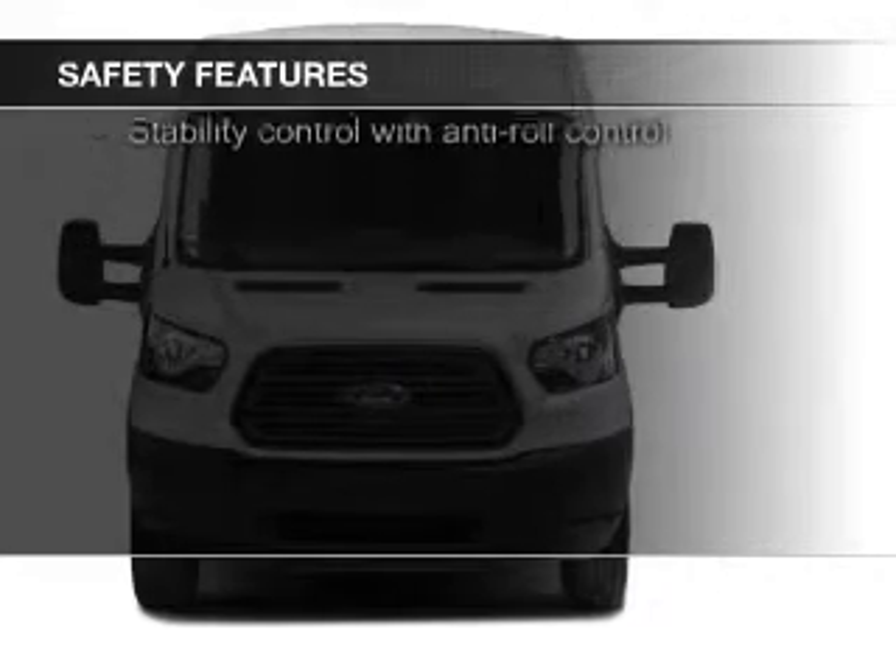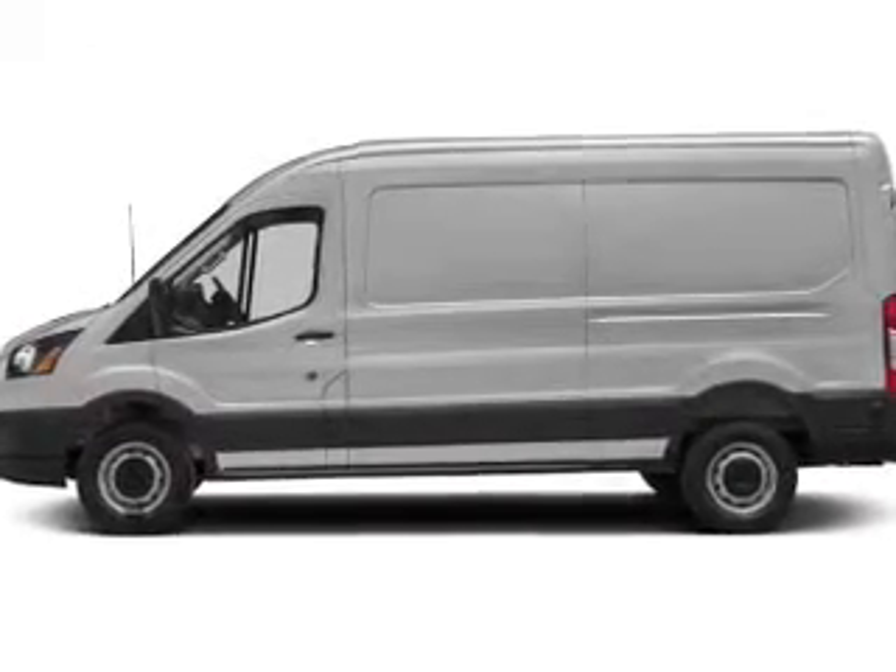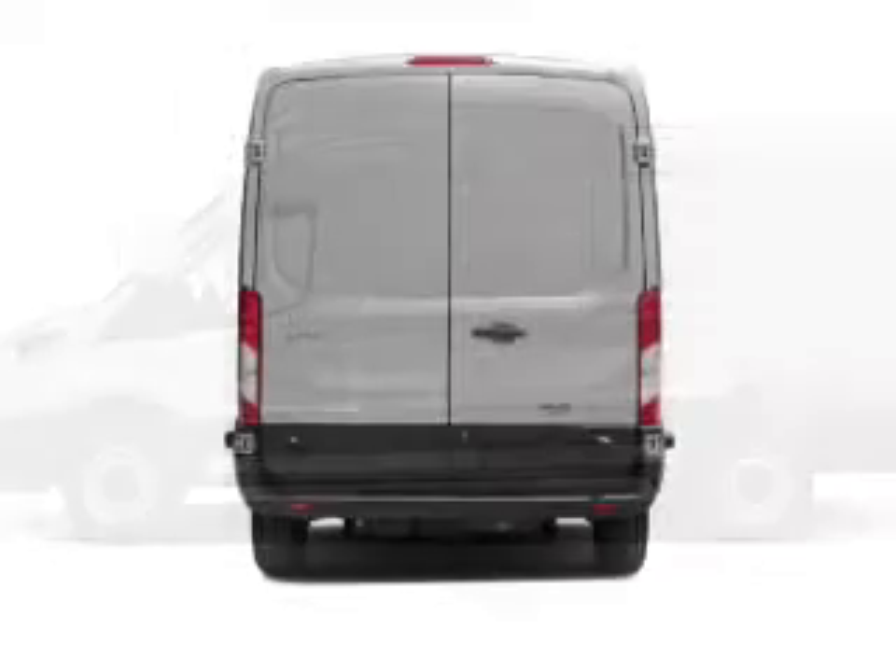Brake assist, traction control, stability control, a passenger airbag, low tire pressure warning, front ventilated disc brakes.